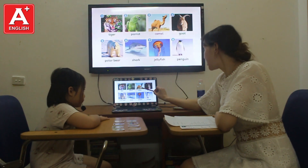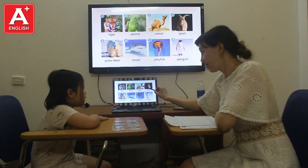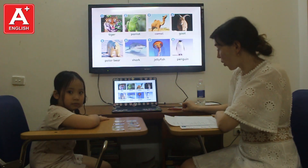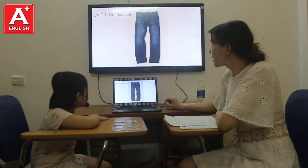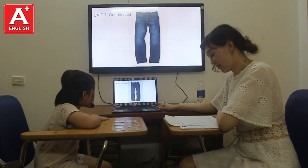What animal is this? It's a camel. Where do you find camel? I can find camel in the desert. Okay. What are these? These are jeans.